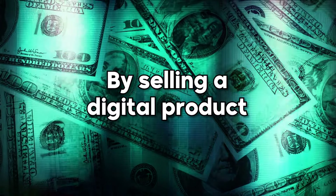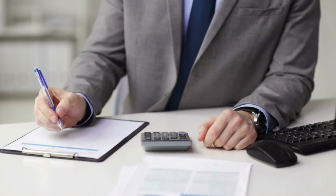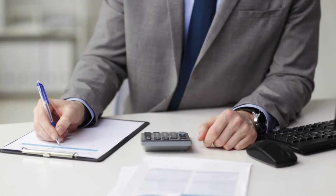This brings me to the second way you can make money online using Google, which is by selling a digital product. When it comes to selling a digital product, you're going to be in a position where you can make a higher profit margin, because there's no manufacturing cost, labor cost, or shipping cost. This is a great way to go when it comes to making a decent amount of profit.